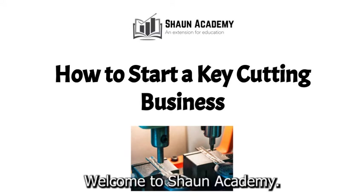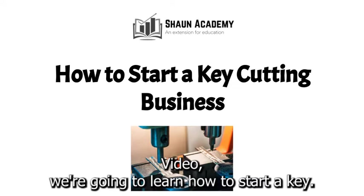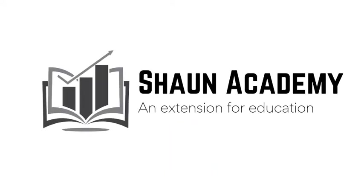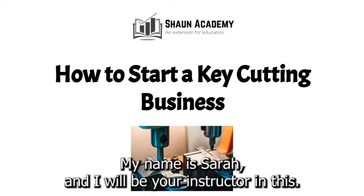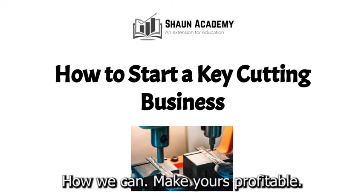Hello there. Welcome to Sean Academy. Today in this video we're going to learn how to start a key cutting business. My name is Sarah and I will be your instructor in this video. Before we start a key cutting business, let's take a closer look at what goes into starting one and how we can make yours profitable.